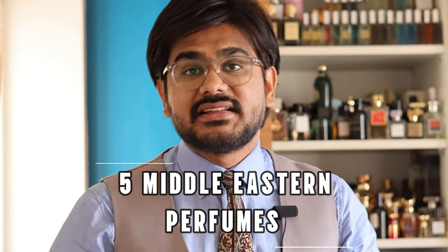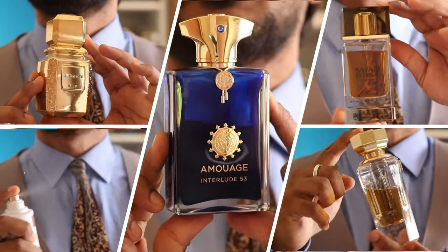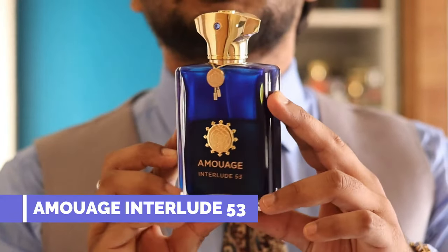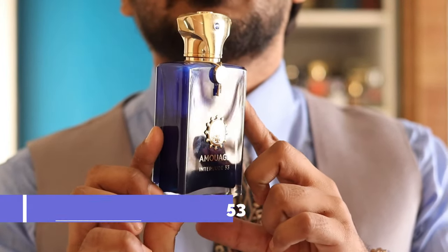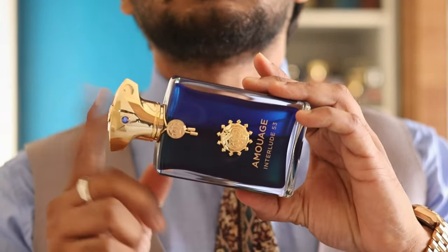Welcome to yet another video, Fragrant Gem guys. These are five Middle Eastern perfumes you need to try at least once. The first one is Interlude 53 by the house of Amouage. I have Interlude 53, and that's the reason I'm highlighting this one, but you can also try Interlude or Interlude Black Iris, which are the other two flankers of this line.